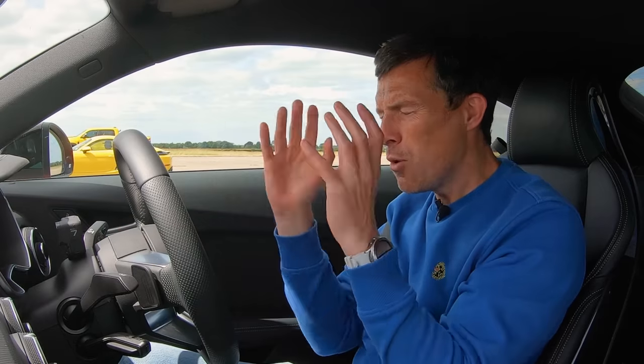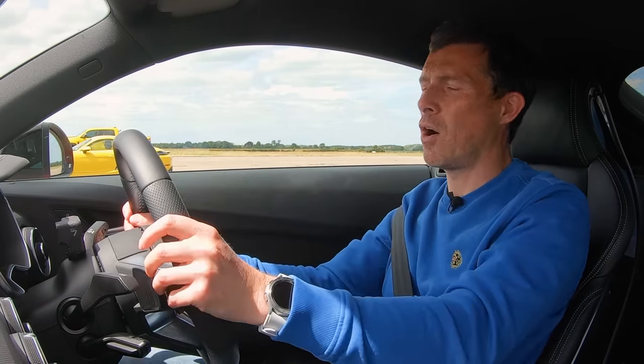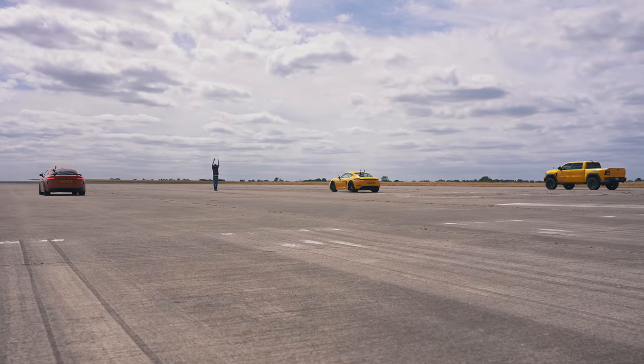No way can these sports cars get beaten by that big pickup truck — absolutely no way. Can't happen. Might happen. Three, two, one.